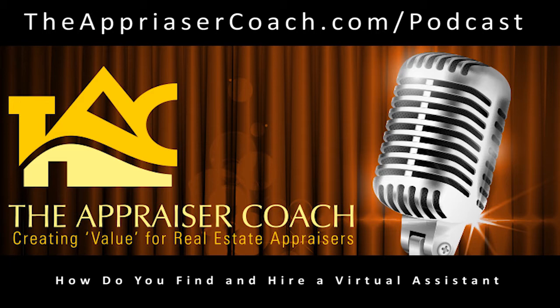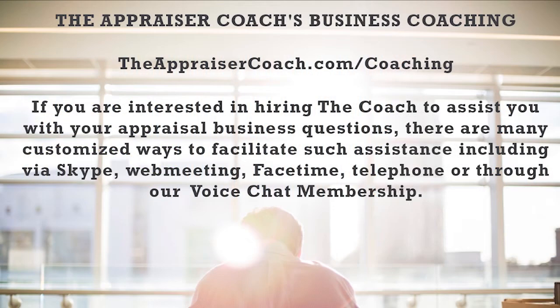I get questions frequently about virtual assistants. I've had a little bit of experience with individuals across the pond, if you will. And I want to share with you the most common question that I get, and that is: how do you find them, Dustin? How do you find a virtual assistant?